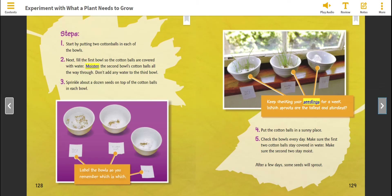Start by putting two cotton balls in each of the bowls. Next, fill the first bowl so the cotton balls are covered with water. Moisten the second bowl's cotton balls all the way through. Don't add any water to the third bowl. Sprinkle about a dozen seeds on top of the cotton balls in each bowl.